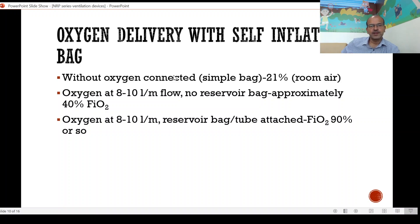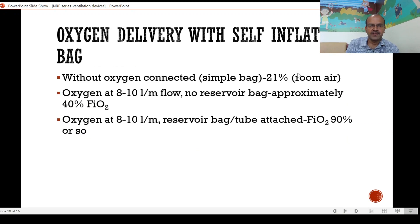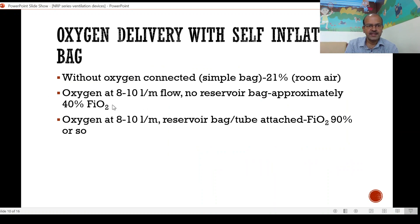Oxygen delivery with the self-inflating bag varies depending on the setup. If you have no oxygen connected, you have just room air being delivered — the main advantage being that you don't need a gas flow to use it. If you turn the gas flow on at 8 to 10 liters you'll deliver 40% oxygen, so if resuscitation with room air isn't working, you go up to 40% oxygen without a reservoir bag. It's advantageous to have no reservoir bag in the beginning of resuscitation — just connect the oxygen but don't turn on the flow — and if the baby needs oxygen titrating, you turn on the flow. If the baby needs chest compressions and you need 100% oxygen, you start the oxygen at 8 to 10 liters with the reservoir bag attached and you'll be delivering around 90% oxygen.